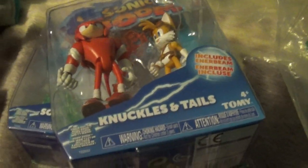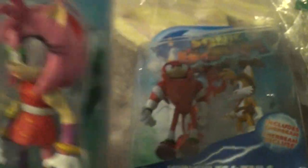First off, here's Sonic and Amy from Sonic Boom. So I got Sonic and Amy, I got Knuckles and Tails, with the red thing and the blue thing — I don't know what that is.